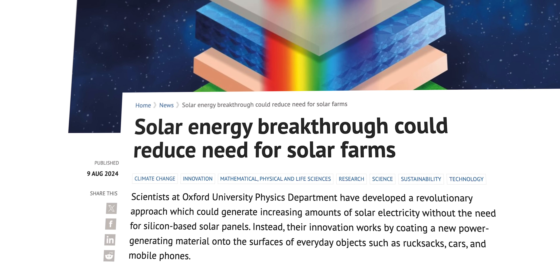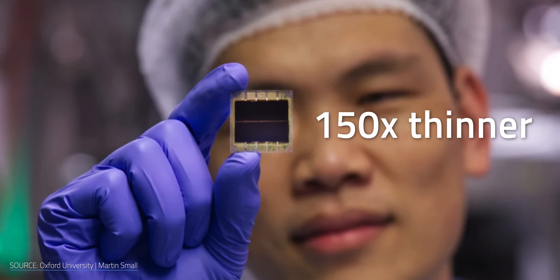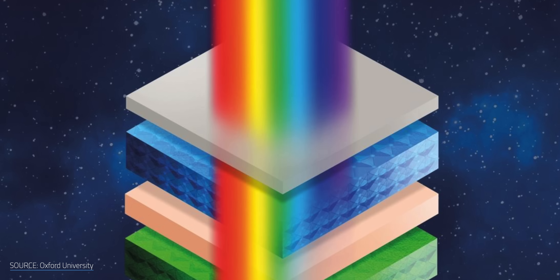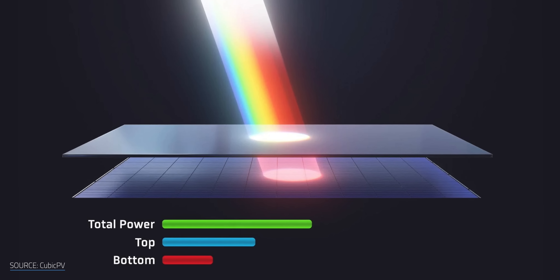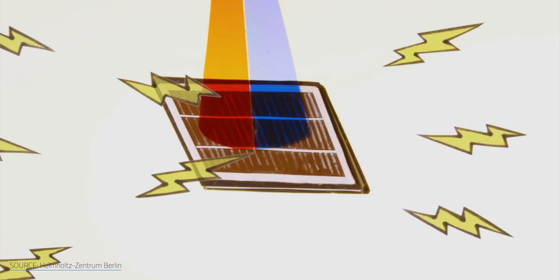Researchers at Oxford University's physics department developed an ultra-thin perovskite coating just over a micron thick — nearly 150 times thinner than a silicon wafer. Usually making cells this thin reduces efficiency to around 7-18%, but Oxford tackled this with multi-junction cells, stacking layers to capture more of the light spectrum and boost efficiency. Think of it like layering complementary solar cells, all tuned to different wavelengths of light. Working together, they can capture more of the light spectrum and thereby get more juice out of a given amount of sunlight.